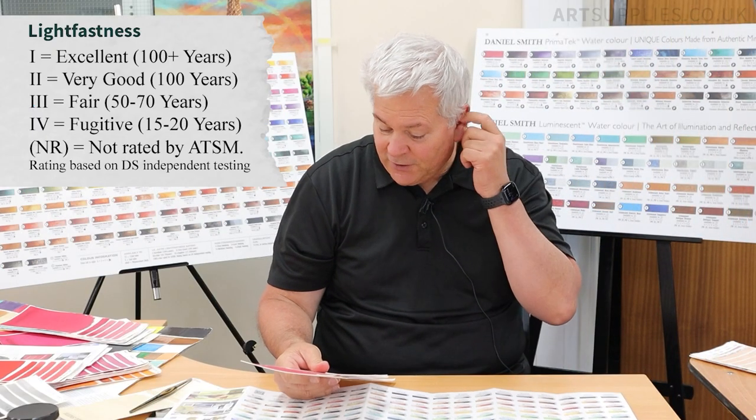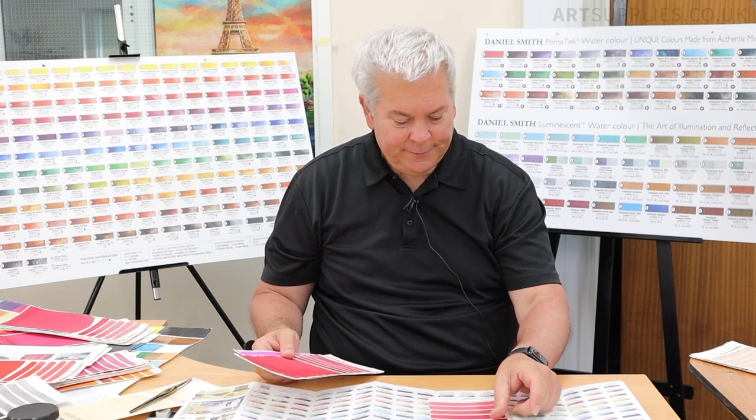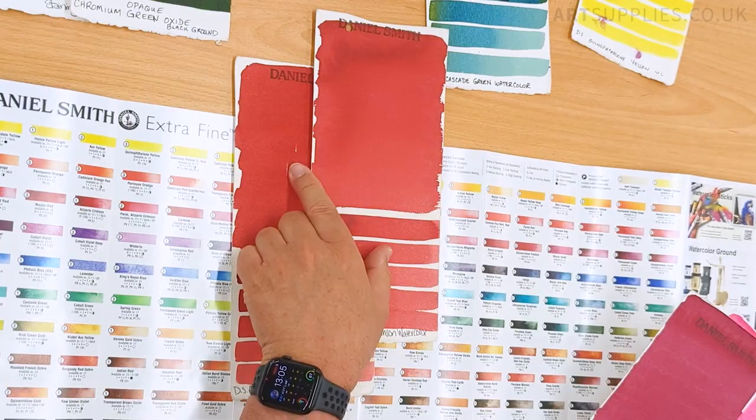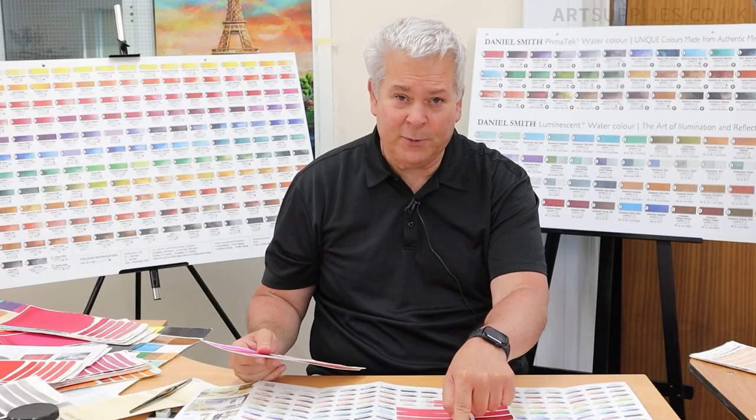We do have two fugitive colors. Fugitive means, here is the color today, gone tomorrow — 20 years, 25 years. We have alizarin crimson, which is a coal tar derivative. It was used by the masters. Many professors have their students use this color because the masters used it. They understand that it's fugitive, but they want their students to use what the masters used as a learning practice. For you as a professional artist, we also have permanent alizarin crimson, which is a series of pigments put together to match alizarin crimson, but it's permanent — 100 plus years.